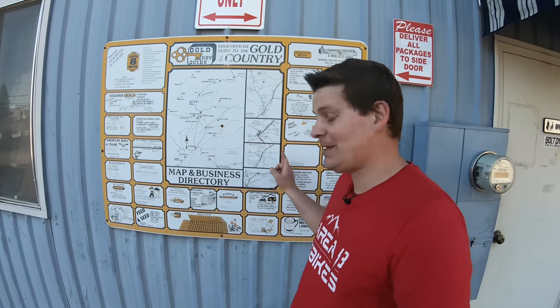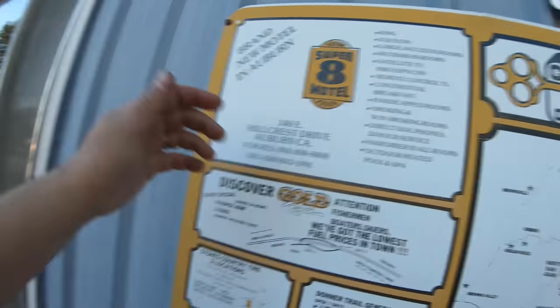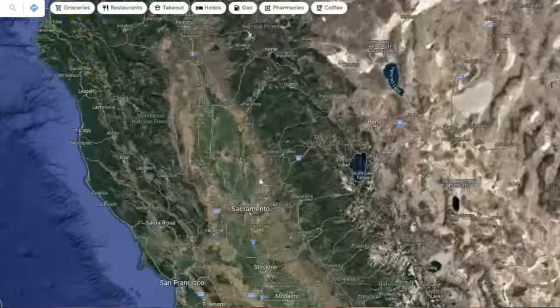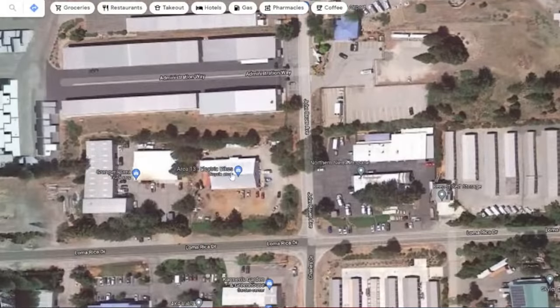I have no idea how old this map is on our building, but I leave it there because it's kind of cool. Apparently it's from sometime when a Super 8 motel opened up in Auburn. I share that because I have been in this area for a long time — my whole life — and my family has been here even longer. My kids are the eighth generation to live in this area, so we are definitely natives to the Nevada County area in Northern California, and I don't have any plans on moving anywhere else.